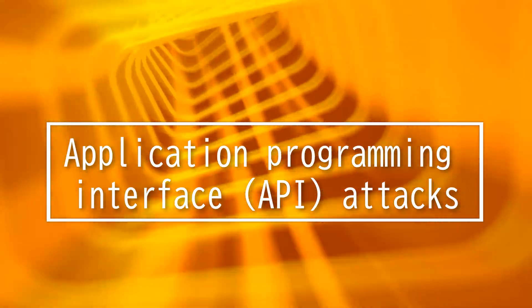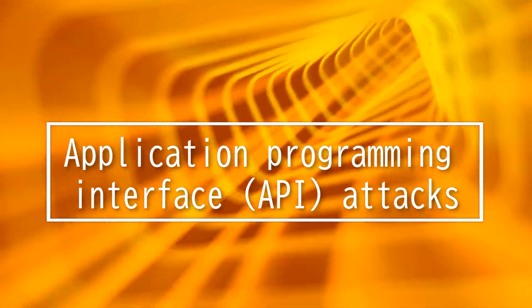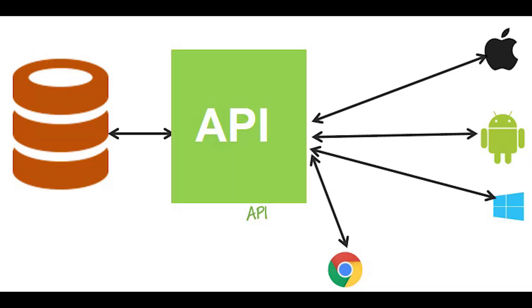This video will be on Application Programming Interface Attacks. What is an API? Essentially, an API allows two software programs to communicate with each other.